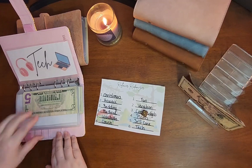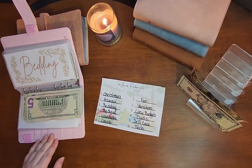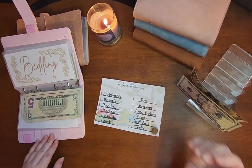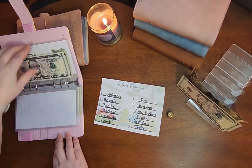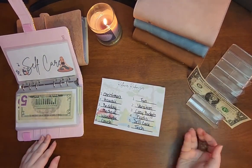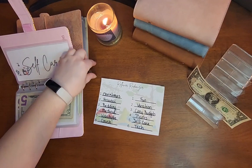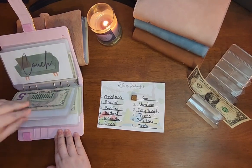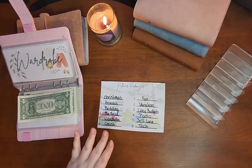Three is Bedding. I'm going to roll that in because I stopped it from rolling off the table. Five is Self-care. And the last roll, it'll be $1 — five, which is Wardrobe. Wardrobe will be getting an extra $1. I just want that game to go on and on and on.